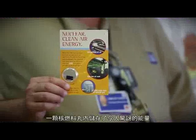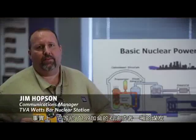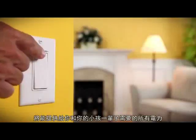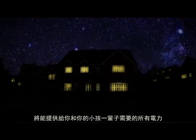One nuclear fuel pellet has an amazing amount of energy stored in it. In fact, it's the equivalent of 149 gallons of oil or one ton of coal. If you were to take a stack of them, one cubic foot of nuclear fuel pellets would supply all of the electricity you and your children would need for your entire lives.